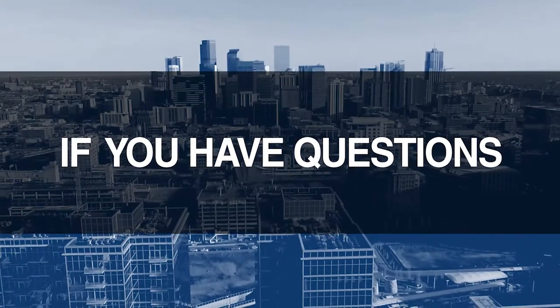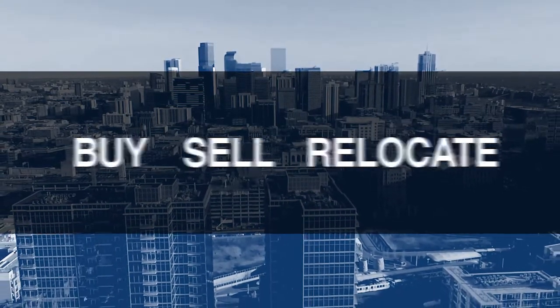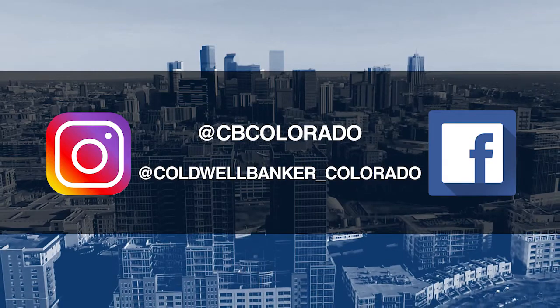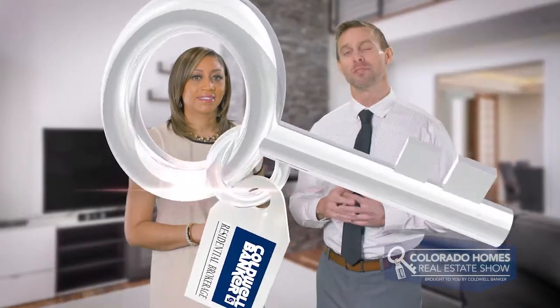Good morning, it's January 5th. Today we are coming to you from another beautiful Colorado home. Don't forget to set your DVR or tune in every Sunday morning at 10 a.m. for the latest in real estate news, tips, and great Colorado properties for sale. If you have questions or need more information when it's time to buy, sell, or relocate, send us an email to questions@coloradohomes.com or follow us on Facebook and Instagram at cbcolorado and at coldwellbanker_colorado. Now let's get to the show and check out some amazing Colorado properties for sale.